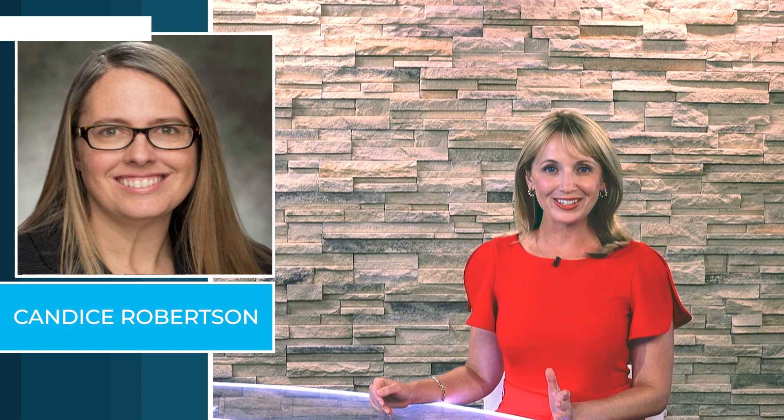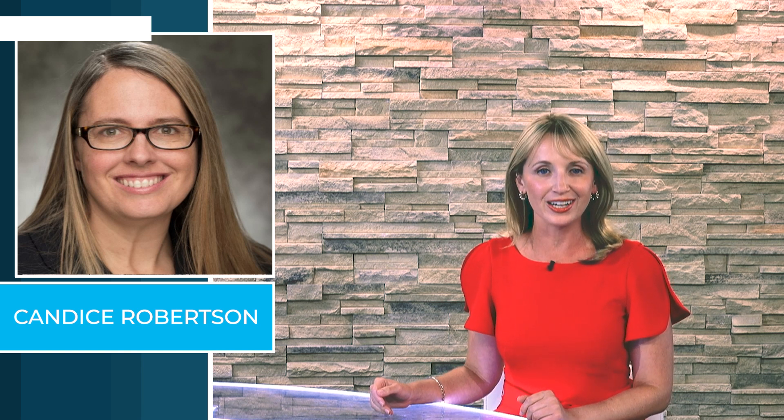EM's new senior advisor, Candace Robertson, visited Oak Ridge in her first weeks on the job. We had the opportunity to sit down with her for a one-on-one interview. Robertson tells us about the experience she brings to the role and her goals for DOE's cleanup program, as Summer Dash takes us inside their insightful conversation.